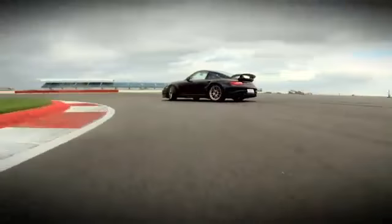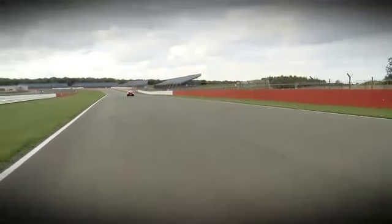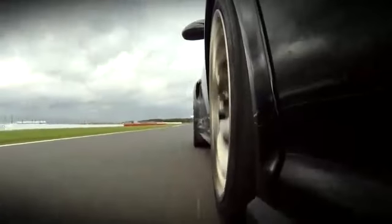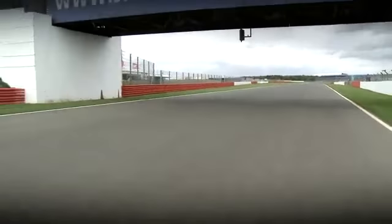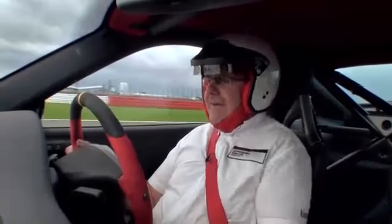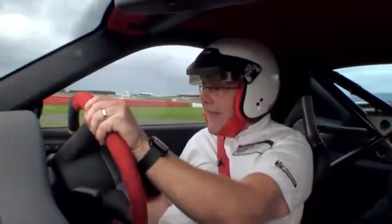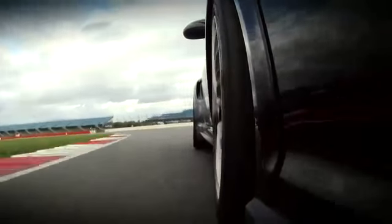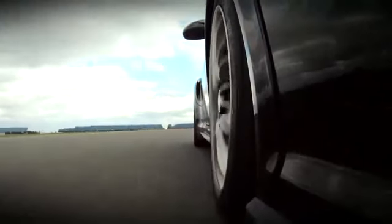Down to the famous Hangar Straight — fourth flat, fifth — 140, 150, touching 160 miles an hour. Down to third gear into Stowe Corner, back onto throttle again. Just feeling those front tyres dig in, back of the car just squirming slightly. Fantastic power delivery. The car so crisp, clean, balanced. Down into second gear, turning in, lightly onto power.